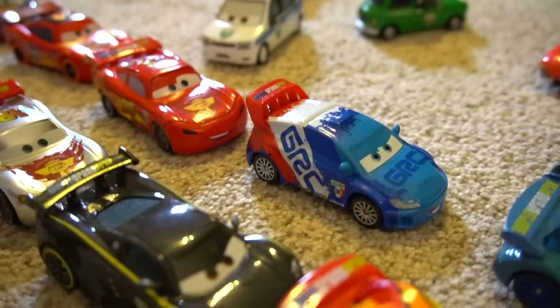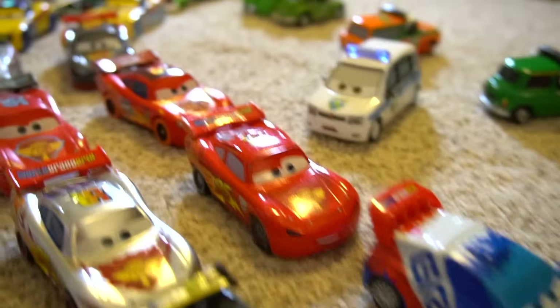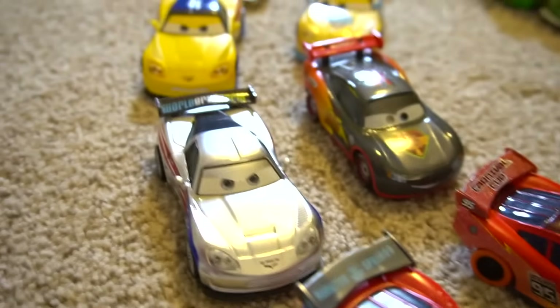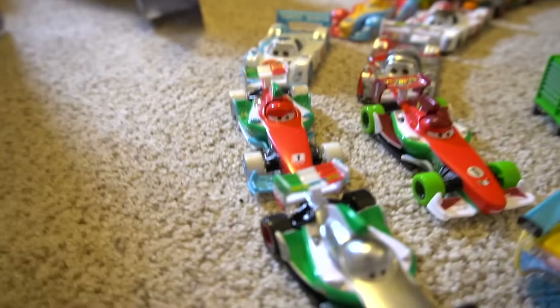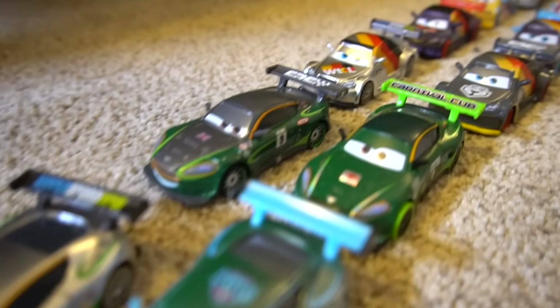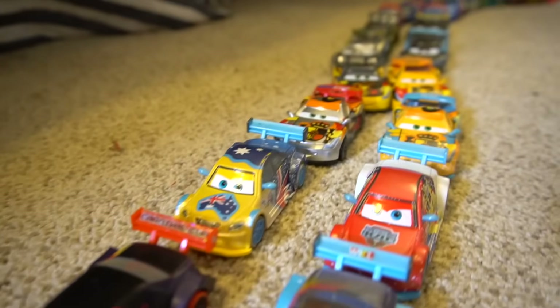And we got this guy dinging the bell — watch, ready, set! Then Raul Caroule, and then Lewis Hamilton. Oh, then we're into a metallic Lady McQueen — Lady McQueen! We got Carnival Cup, we got Ice Racers, Carbon Racers. Cool, you can see the difference in each different paint job that they got.